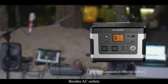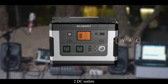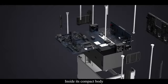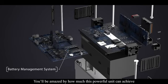Besides AC outlets, the G500 also has a quick charge USB-C port, two quick charge USB-A ports, two DC outlets, and one 12-volt car port. Inside its compact body, advanced solar charge technology and MPPT optimize the charging, and the battery management system will protect both you and your devices. You'll be amazed by how much this powerful unit can achieve.